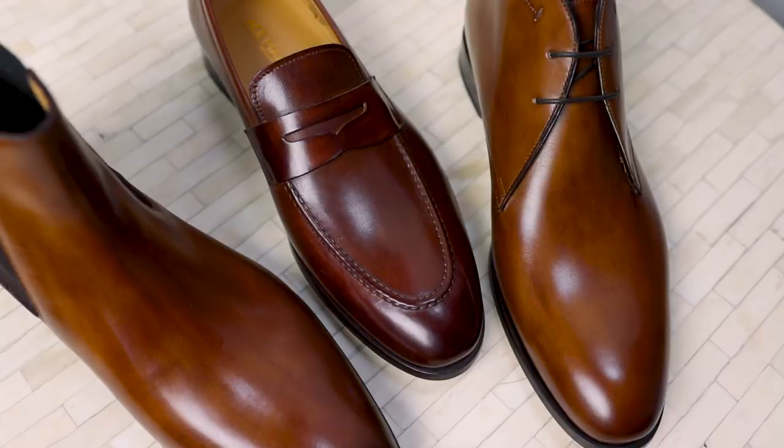Have you ever wondered what to wear with light brown, tan, or cognac colored leather shoes? Dark brown shoes? Easy. Black leather shoes? Also easy. But what about that light brown color? I personally love that cognac colored leather. Today in this video I'm going to show you exactly what pairs of pants look best, one color you'd never expect, and a few colors to avoid with this color leather shoe.